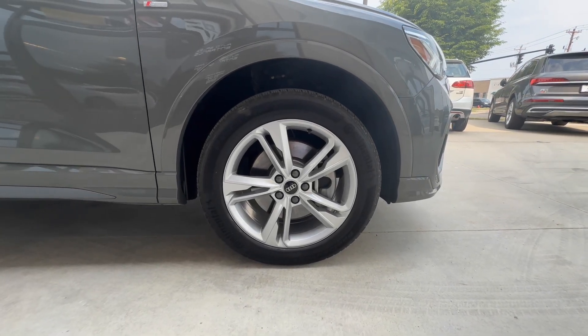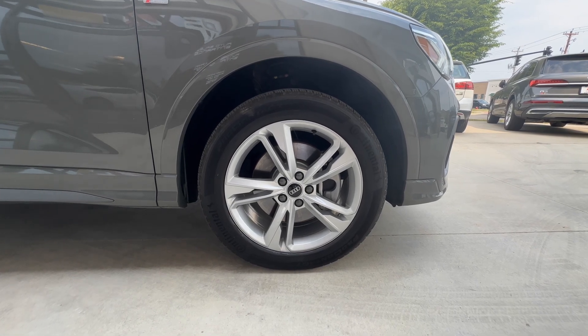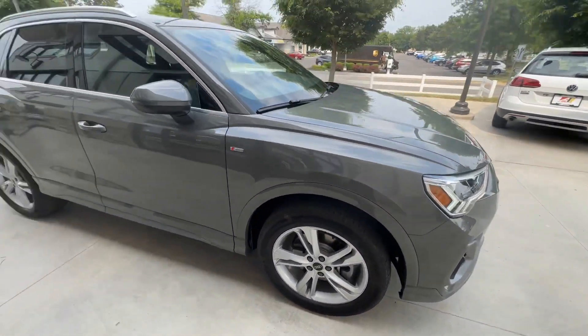And finally up here at the passenger front — same as the others, great shape, no curb rash, no scratches, no corrosion on the center caps.